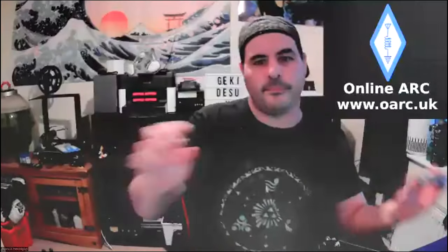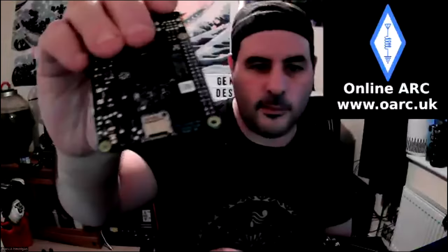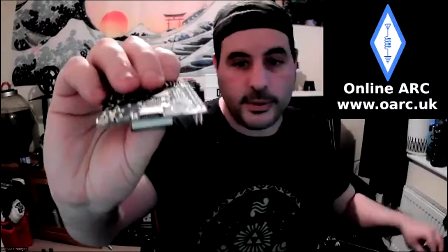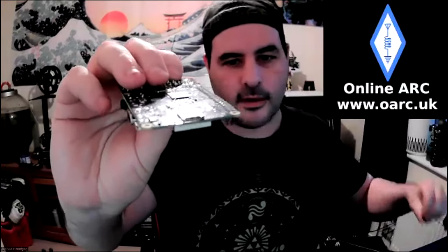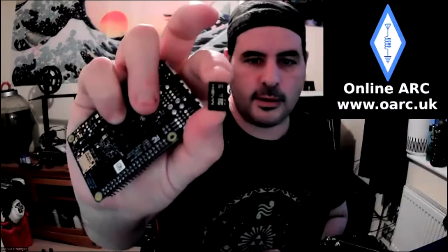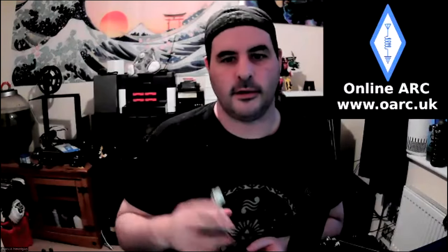Finally, on the very bottom there's an SD card slot. Unlike desktop computers, these don't run with hard disks — they run off micro SD cards.